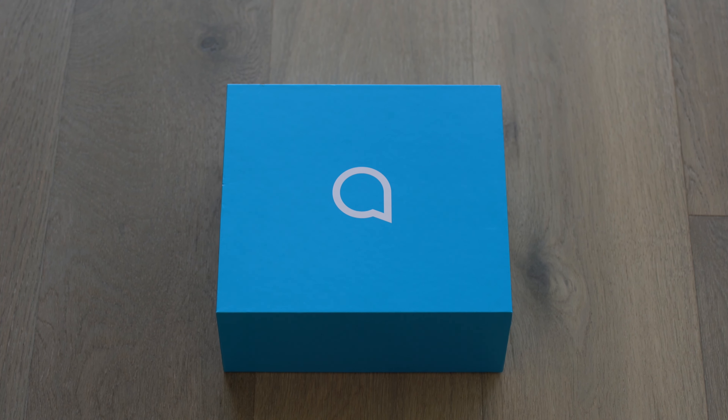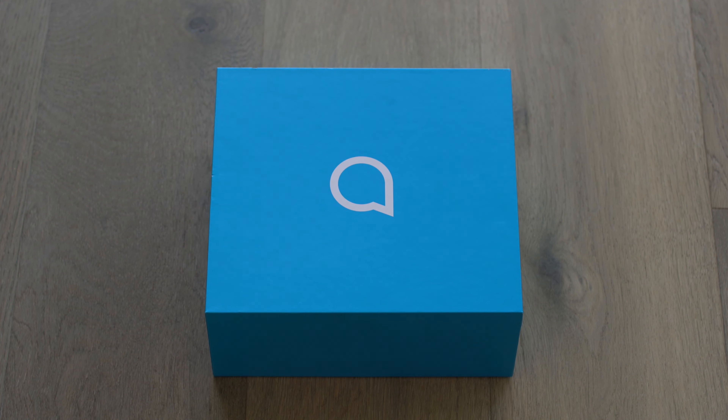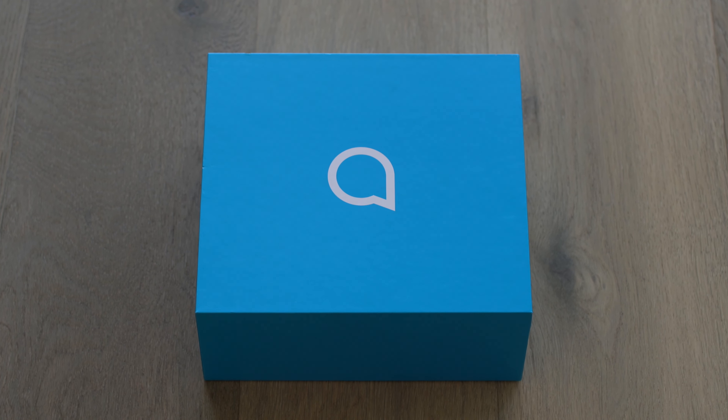Hey, what's going on everyone, it's Justin here and today I've got the review for you of the Alcatel Idol 4S, a phone that has definitely exceeded my expectations after a few weeks.